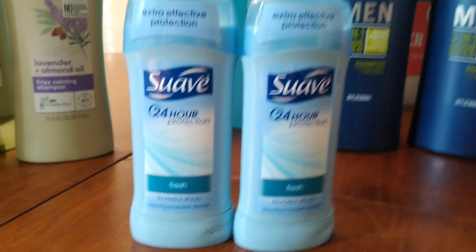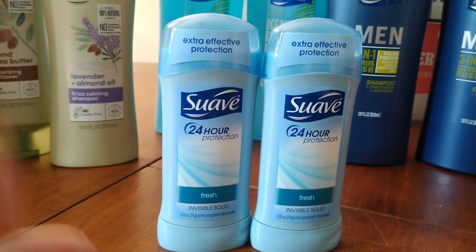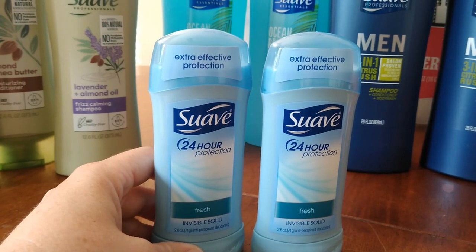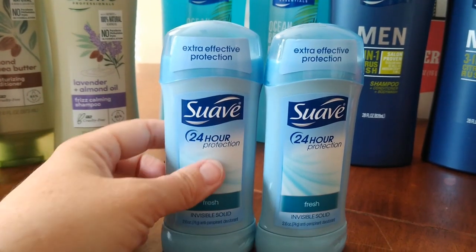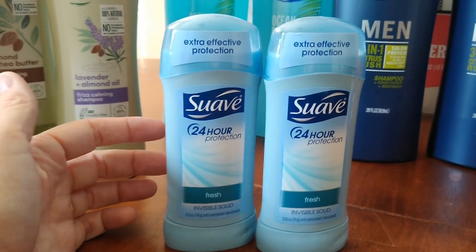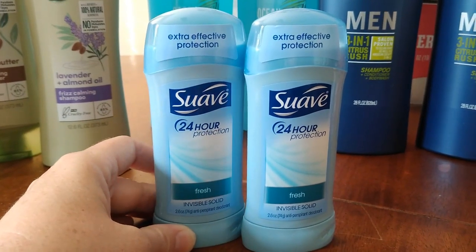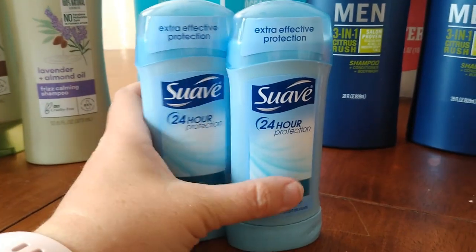The Suave deodorants — note that these are the 2.6-ounce size, not the little ones. These are regularly priced at $1.89 with no sale this week. We have coupons for 50 cents off one from Retail Me Not this weekend, so you'd pay $1.39. Then Ibotta has a rebate for 75 cents back on one up to three times, making your final cost just 64 cents each. Check yours because some people's rebates are lasting beyond the expiration date.